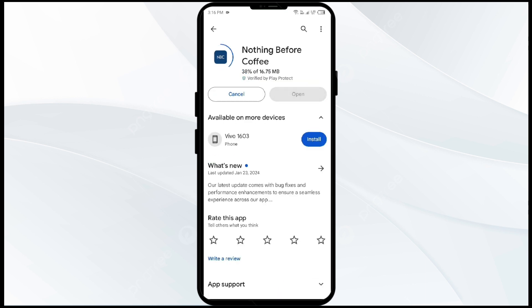If none of the above methods work, the issue may be that the NBC app server is down. In such cases, you may need to wait for some time and try again later. Thank you for watching our video, and we hope the solutions help resolve the NBC app issue for you.